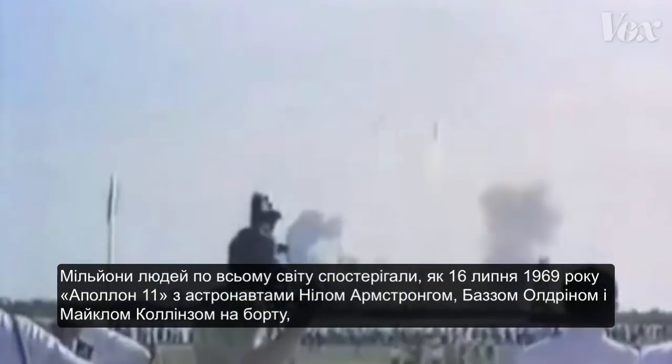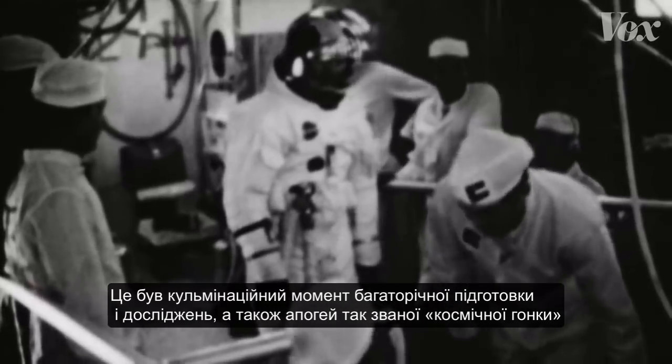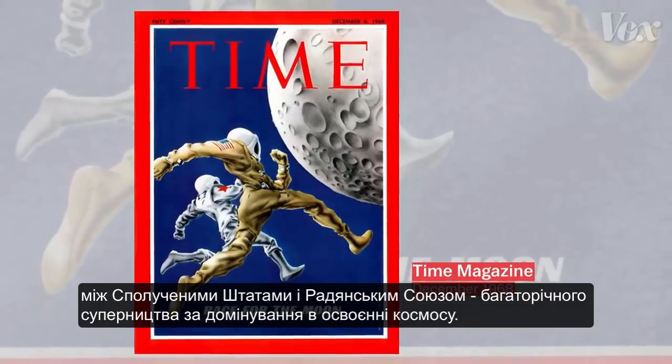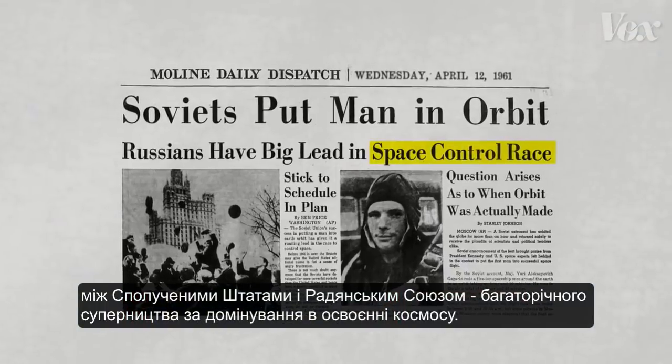Millions of people around the world watched on July 16, 1969, as Apollo 11, carrying astronauts Neil Armstrong, Buzz Aldrin, and Michael Collins, launched from Cape Kennedy, Florida and disappeared into the sky. It was the climax of years of preparation and research, and the pinnacle moment of the so-called space race between the United States and Soviet Union — a years-long rivalry to compete for dominance in space exploration.